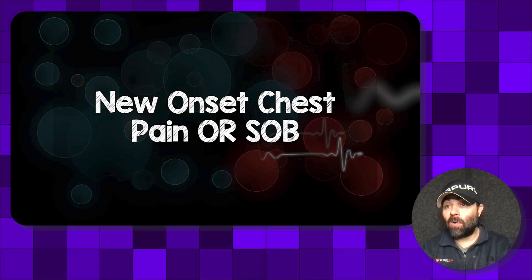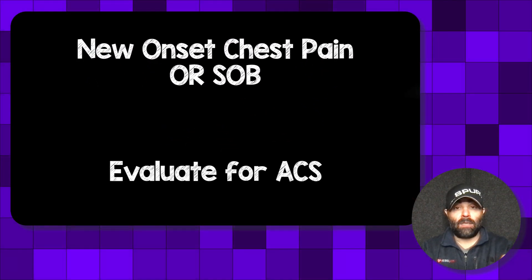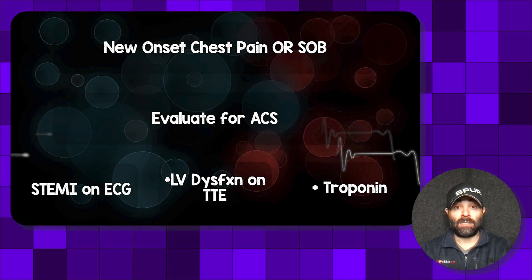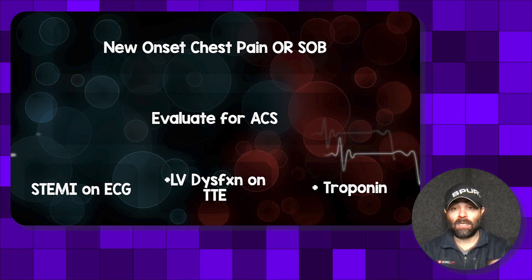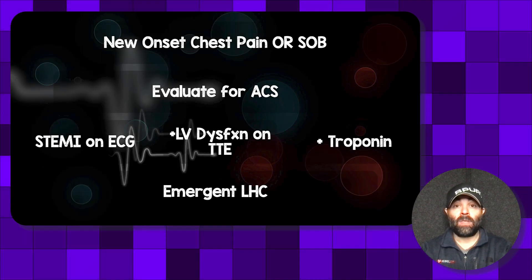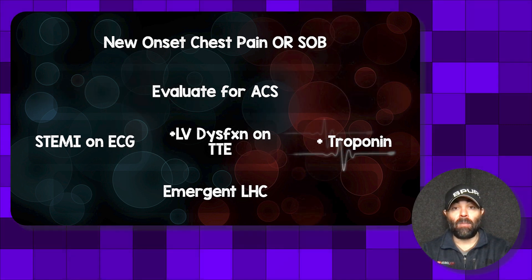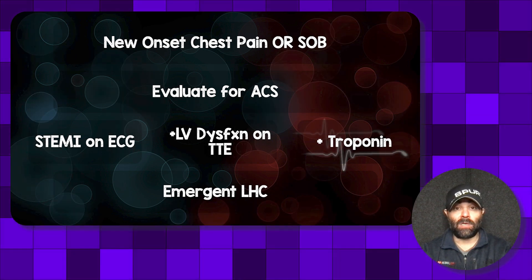My workflow for managing these patients: they present with new-onset chest pain or shortness of breath, and you automatically evaluate for acute coronary syndrome. If they have any one of three things — a STEMI on EKG, a bedside echo showing LV dysfunction with that classic pattern or wall motion abnormalities, or a positive troponin — all paths lead to emergent left heart cath. We cannot distinguish Takotsubo cardiomyopathy from acute coronary syndrome in the acute setting, so the only way to rule out ACS is with emergent left heart catheterization.